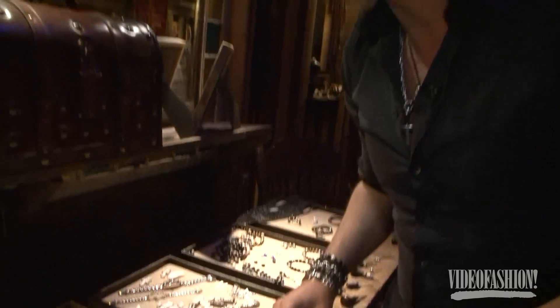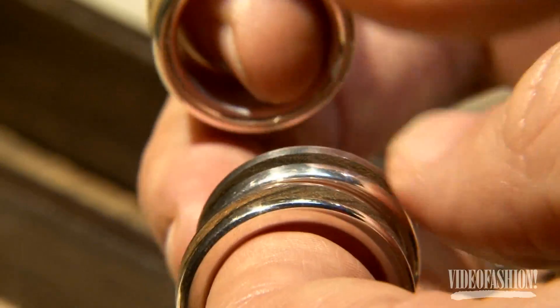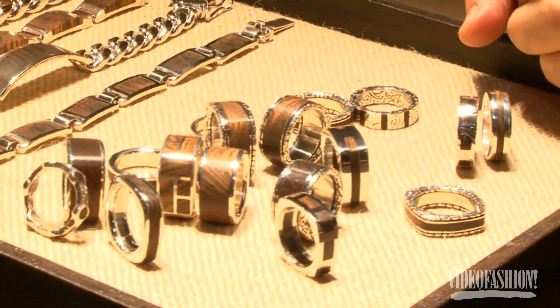What we're really famous for is the wood collection and the key collection. It's hard to find a really cool wedding band that's unique but still simple enough to wear, so these are some of our most successful wedding bands.